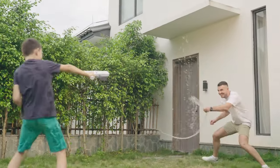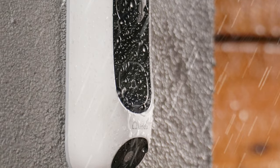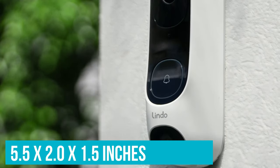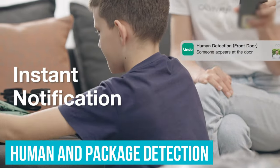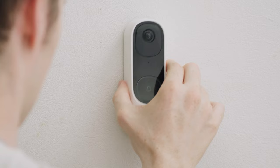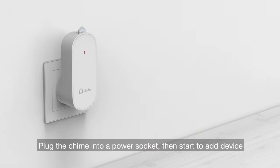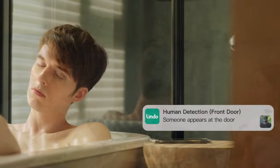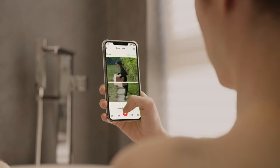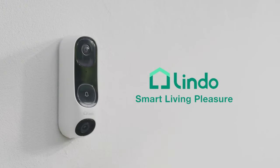With its robust white exterior and an IP67 waterproof rating, the Lindo Pro is built to endure various weather conditions while maintaining a sleek appearance. Its dimensions of 5.5 x 2.0 x 1.5 inches house features including motion-activated lights, precise human and package detection, and stellar night vision capabilities. The device comes with a Chime accessory offering a variety of chime options. Though some advanced features are available with a subscription to the Lindo Plus plan, the core functionalities remain strong, providing a reliable and value-packed solution for home security needs.